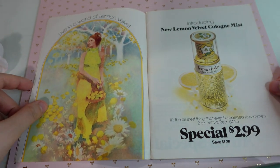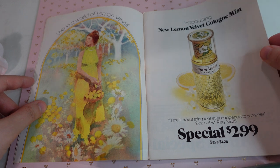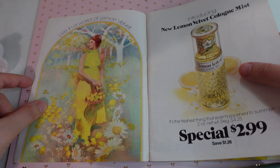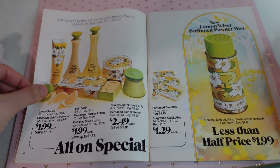It looks like on the back it said that you needed to place your orders by June 14th. So this is probably heading into summer, but love this. I think maybe I would have picked this one up just for that pretty packaging with the lemon here. Really, really cute. If we were in the 70s, I think I'd enjoy that.